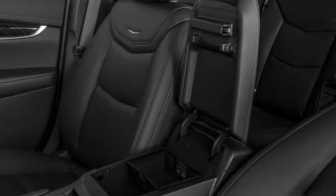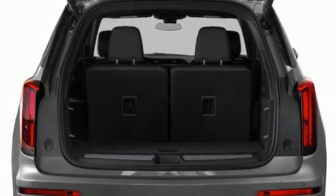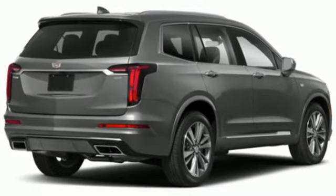Auto dimming rear view mirror, streaming audio, memory exterior door mirror settings, dual zone climate control, front and rear parking sensors, and a V6 engine — Cadillac second to none.